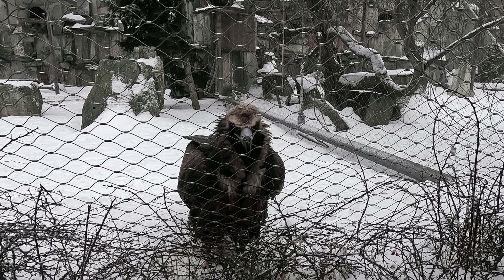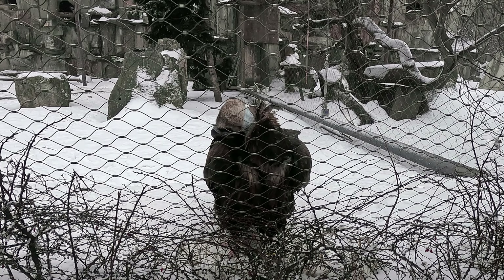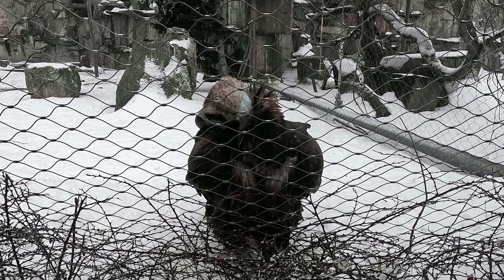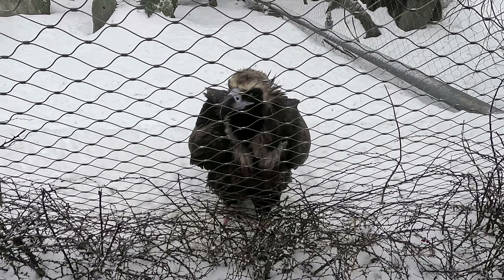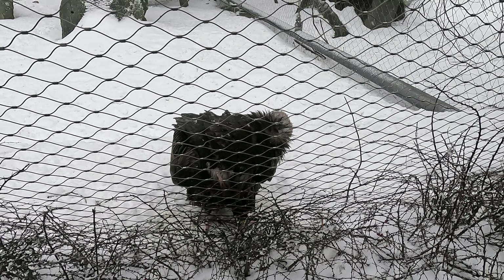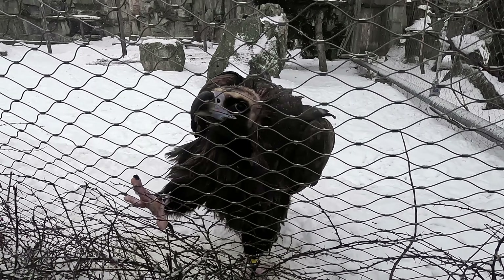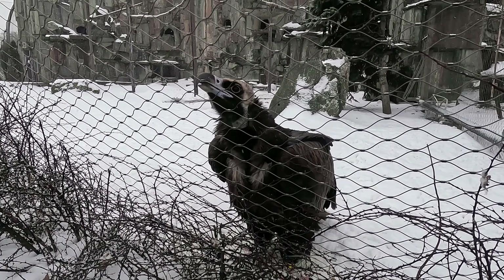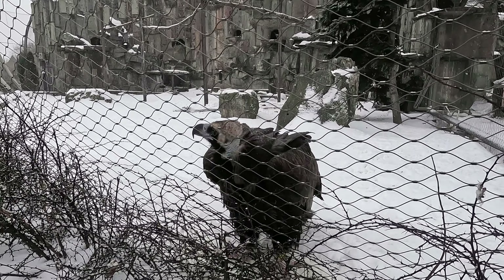Black vultures also settle in the rocks. They are peacefully walking on their territory. But one of the vultures didn't just show curiosity to people — this guy was clearly trying to bite the wire, helping himself with his feet and wings. It didn't work out.